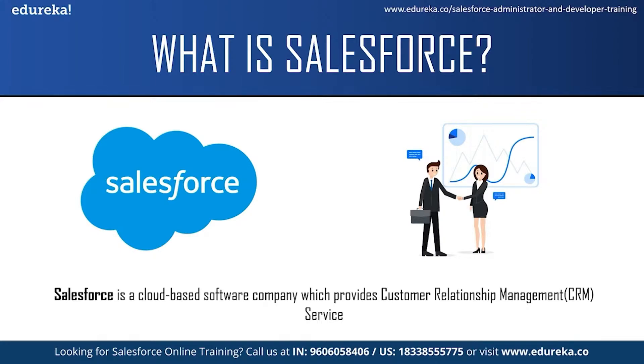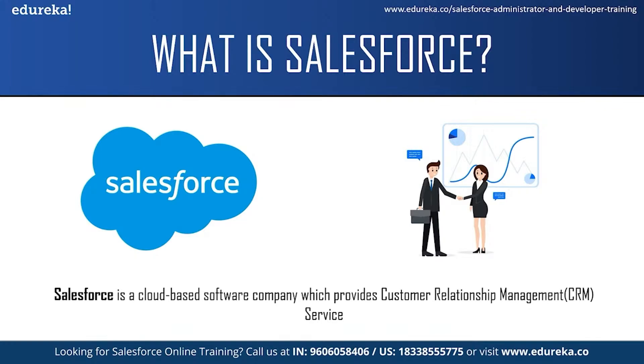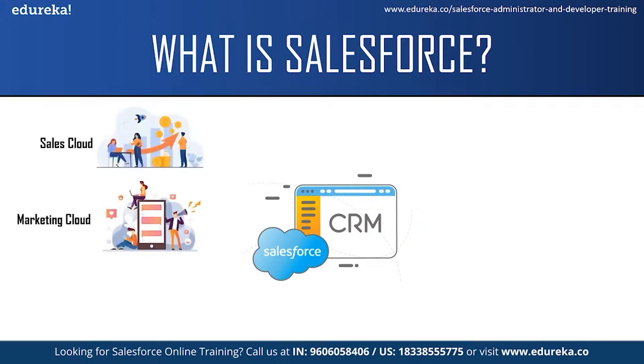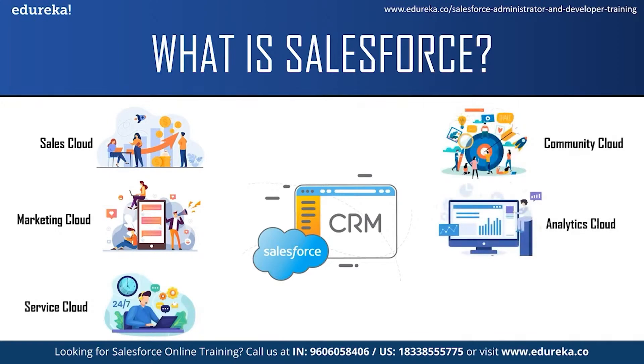Salesforce services allow businesses to use cloud technology to better connect with customers, partners and potential customers. Initially Salesforce started as a software as a service CRM company and now it provides various software solutions and a platform for users and developers to develop and distribute custom applications. Salesforce offers a variety of products for companies such as Salesforce Sales Cloud, Marketing Cloud, Service Cloud, Community Cloud, Analytic Cloud, App Cloud and a few more services. Each of the services has its own functionality and can be used by different teams in a company.